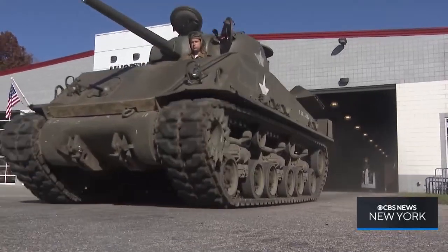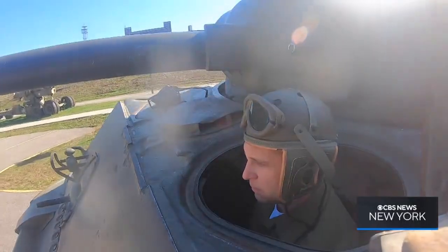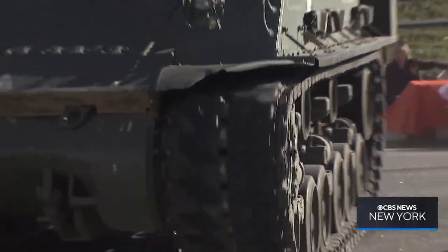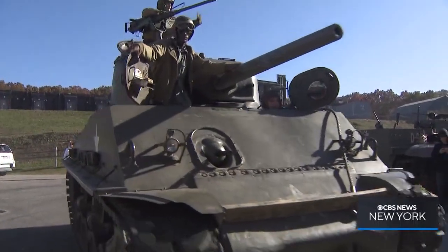They're 80-year-old relics and still rolling, thanks to volunteers who keep World War II history alive through the American armor that helped win our freedom. The noise, the mud, the thought of being inside one of them and being attacked with guns that were more powerful than your armor could stop.